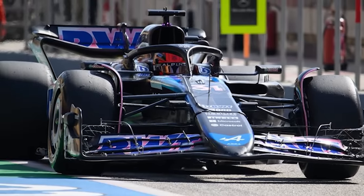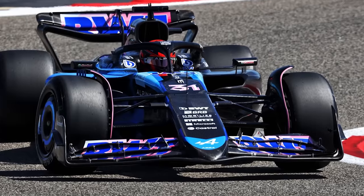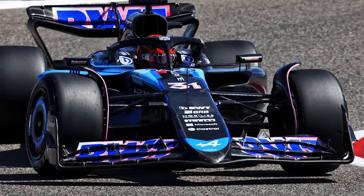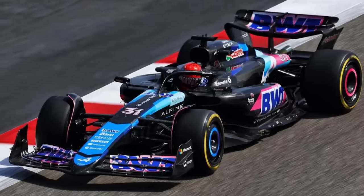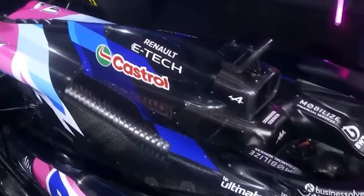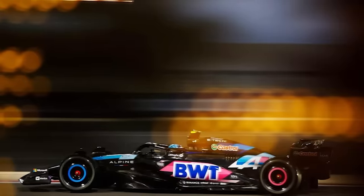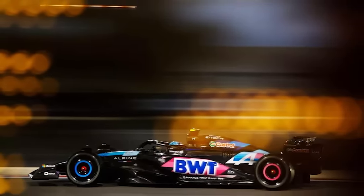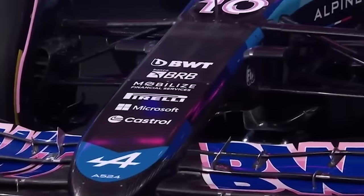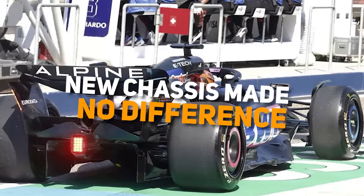A new F1 chassis comes in around the three-quarters of a million dollars mark, which means three new ones — one for each car and a spare — will set the team back roughly $2.25 million once they've all been manufactured. Those figures don't account for the design time either; that's just the cost of parts and manufacturing. Alpine had to make massive changes to try and find some performance, and a new chassis this early in the season shows that, but it appeared to make absolutely no difference to their form.